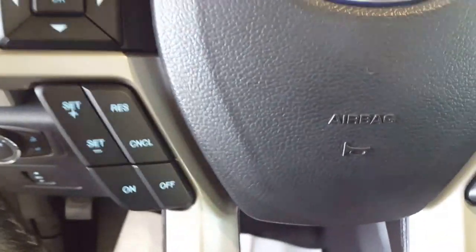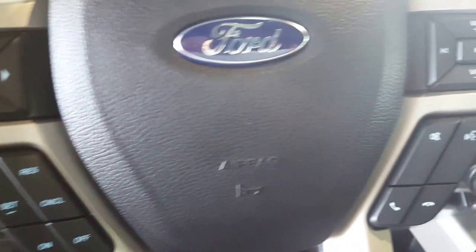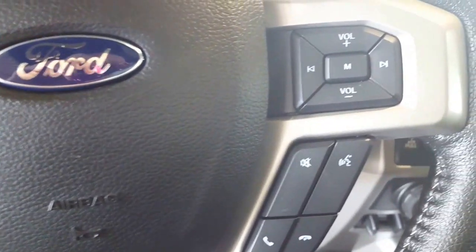Coming in, you have your usual steering wheel stuff: menu controls, cruise control, hands-free Bluetooth phone, and of course your stereo.